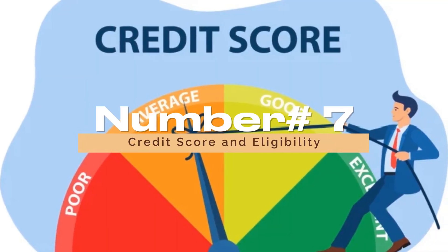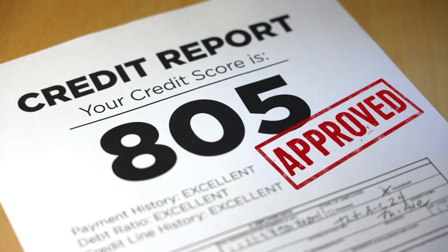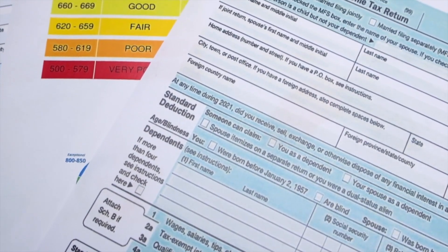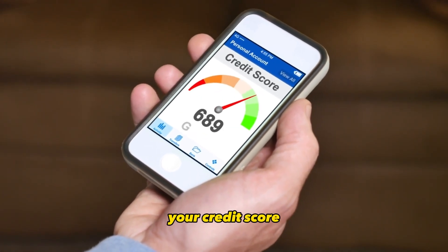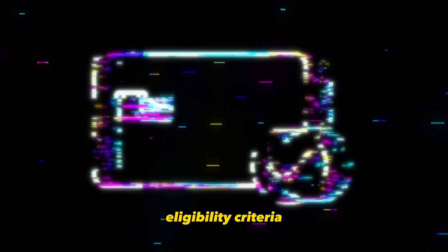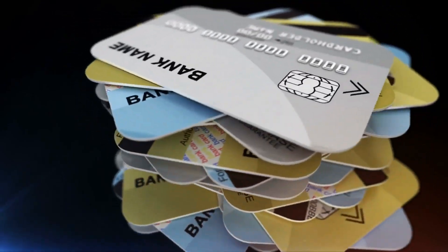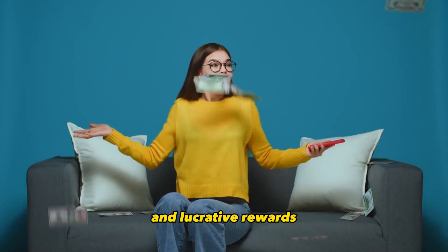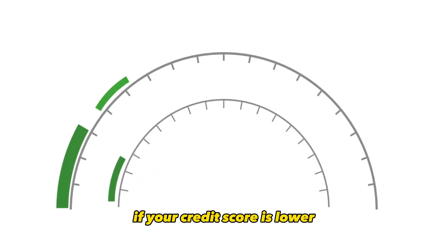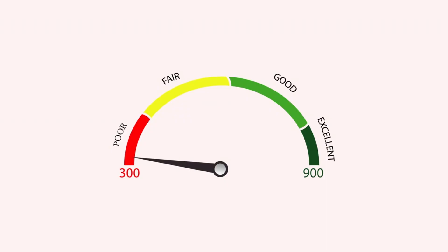Number 7: Credit Score and Eligibility. Your credit score plays a significant role in determining your eligibility for specific credit cards and the terms you receive. Before applying, it's essential to check your credit score and review the card's eligibility criteria. If you have excellent credit, you'll likely have access to a wide range of cards with competitive terms, including low interest rates, high credit limits, and lucrative rewards. If your credit score is lower, you may need to consider credit-building cards or secured credit cards designed to help you improve your creditworthiness.